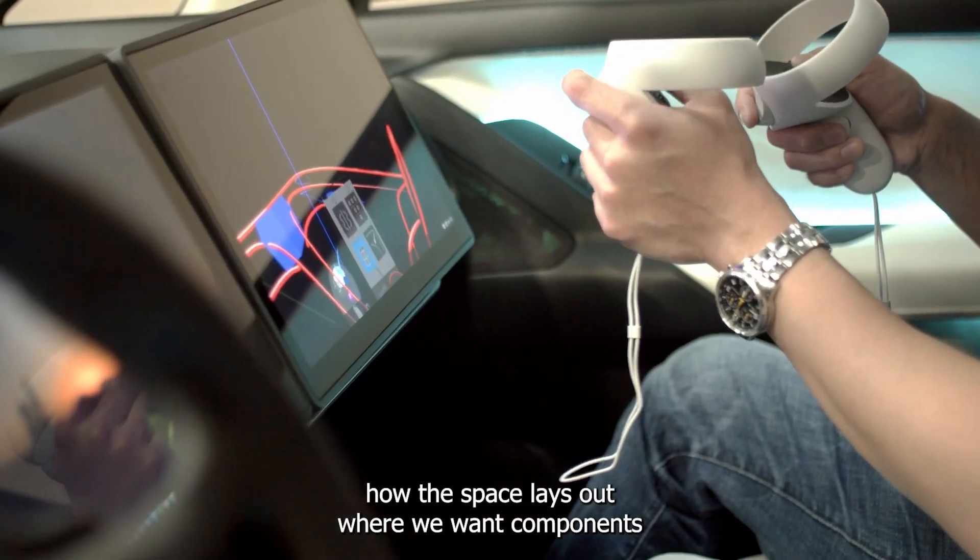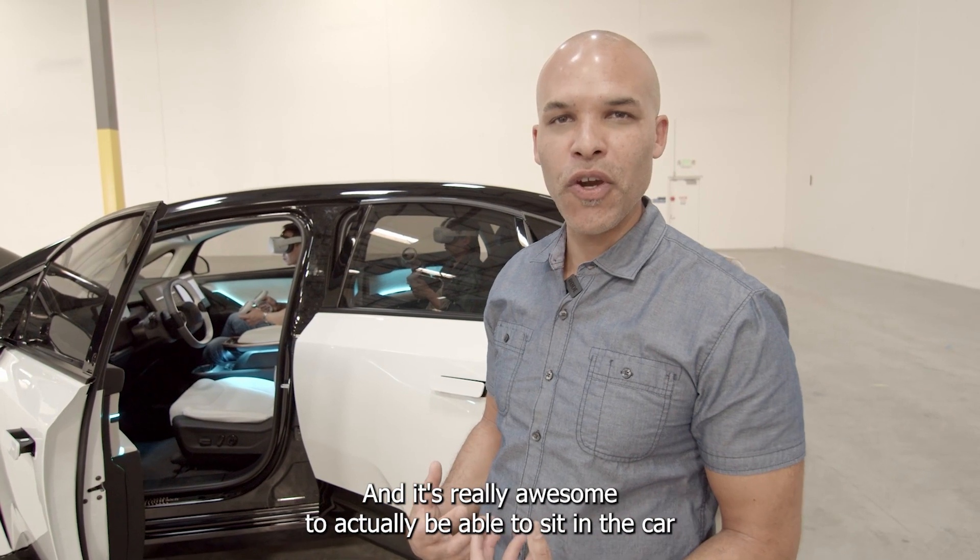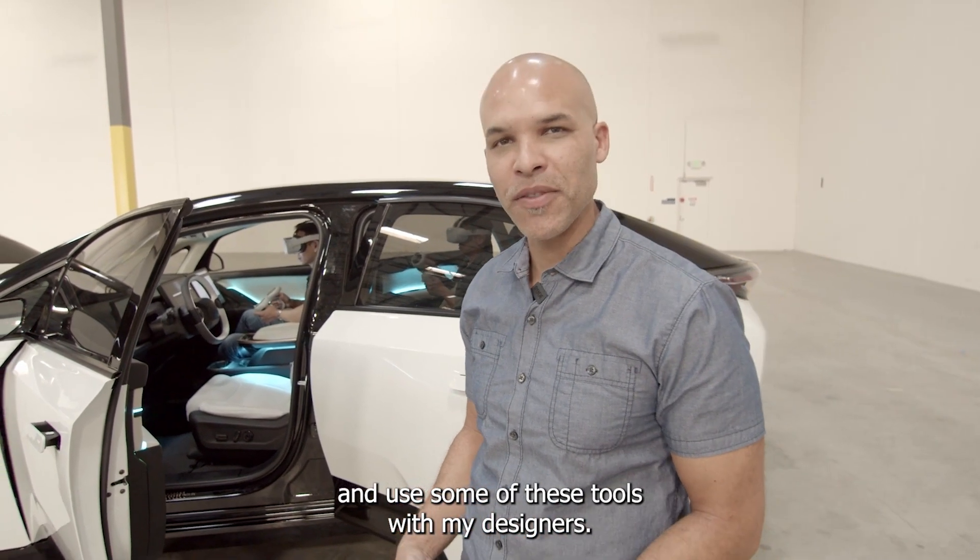We can see how the space lays out, where we want components at your fingertips for the drivers and passengers. It's really awesome to actually be able to sit in the car and use some of these tools with my designers. Let me show you.